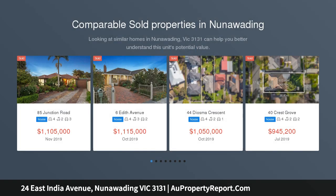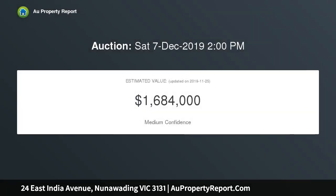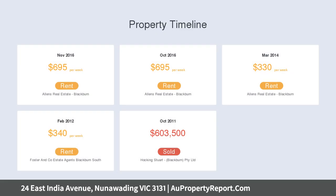Superb family entertainer, with a paramount focus on creating vogue designer dimensions, a seamless alfresco flow and the flexibility necessary to accommodate modern and growing families, this immaculate four-bedroom plus study residence is flawlessly presented in as-new condition, beautifully proportioned and effortlessly maintained in a wonderful family location.